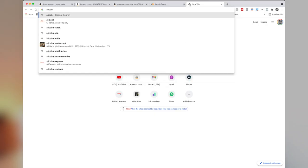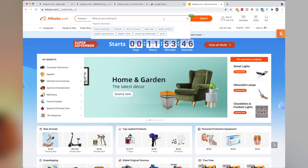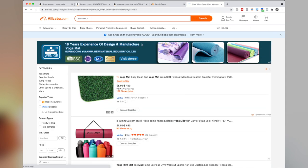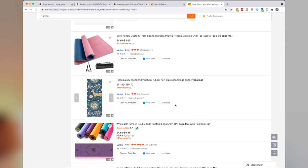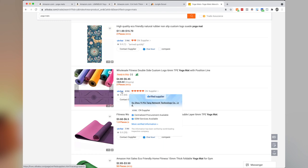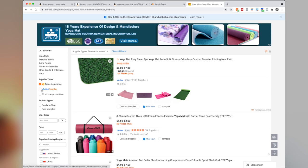Number three: finding a supplier. Once you've found a few products that you think could do well, go over to Alibaba.com. If you haven't heard of Alibaba, it's a massive wholesale website from international wholesalers — places like China — where you can buy products really cheaply and source them pretty easily. Scan through the products and keep an eye on the seller itself. This is really important because it can make or break your relationship with the product. There's nothing worse than having a distribution problem, especially when your product is already doing well on Amazon.